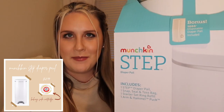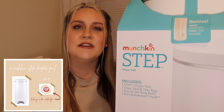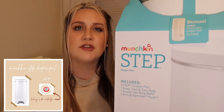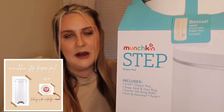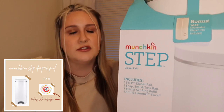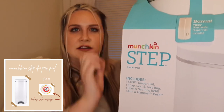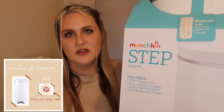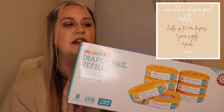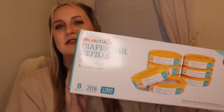For our diaper pail, we opted for the Munchkin Step. Having nannied, I knew I wanted one with a foot pedal to keep one hand on the baby while they're on the changing pad and just use your foot to open the trash can with a dirty diaper. That ruled out the Ubbi since it doesn't have a foot pedal. I chose this over the Diaper Genie because it had more reviews and people said it contained odor better. It comes with baking soda cartridges you can place in the top to help contain odor, plus matching scented refill bags.